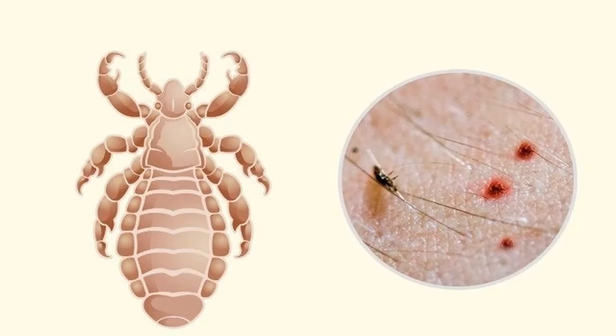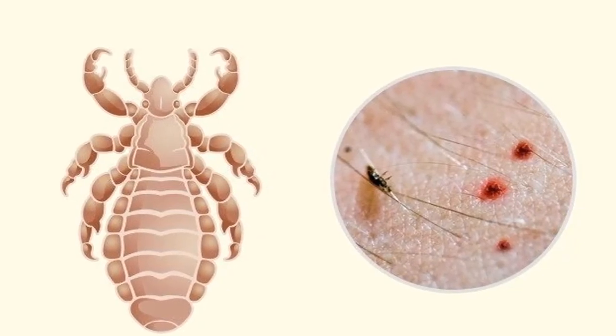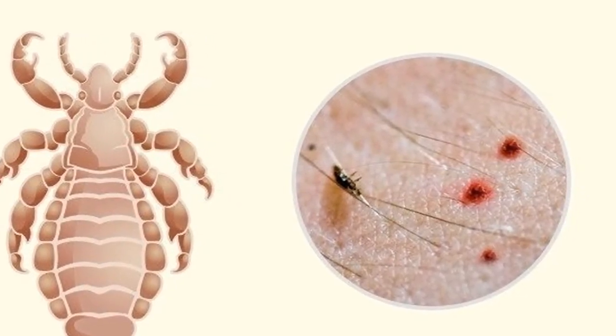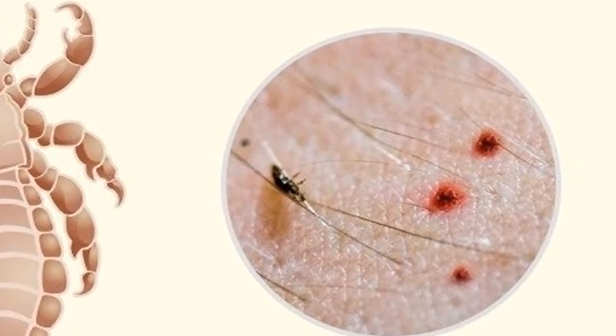Horsefly / Buffalo fly: these are large flies that suck blood. Their bites cause persistent pain that can last for days and may cause complications such as high fever, convulsions, and coma. The bite initially appears as a small red mark under one millimeter, then starts swelling and itching. Buffalo flies can transmit diseases such as tularemia and anthrax but most often attack cattle more than humans. Treatment is the same as for other insect bites: wash with soap and apply ice.